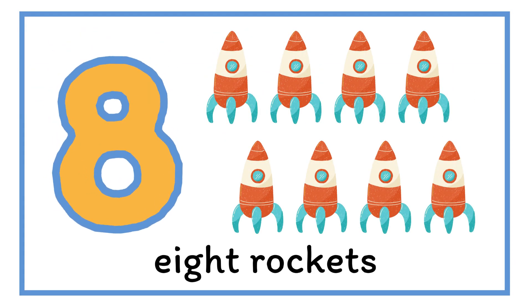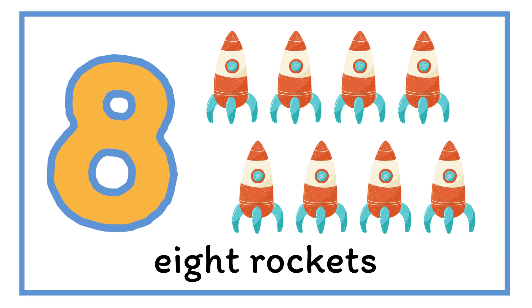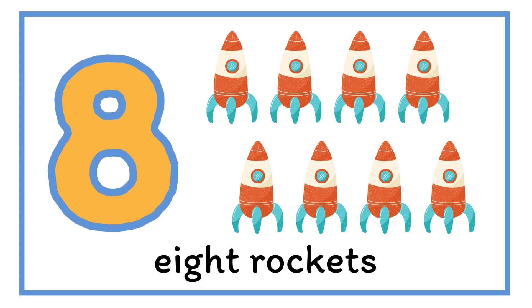Next is number eight. Ready to go to space, we have eight rockets here. Eight.